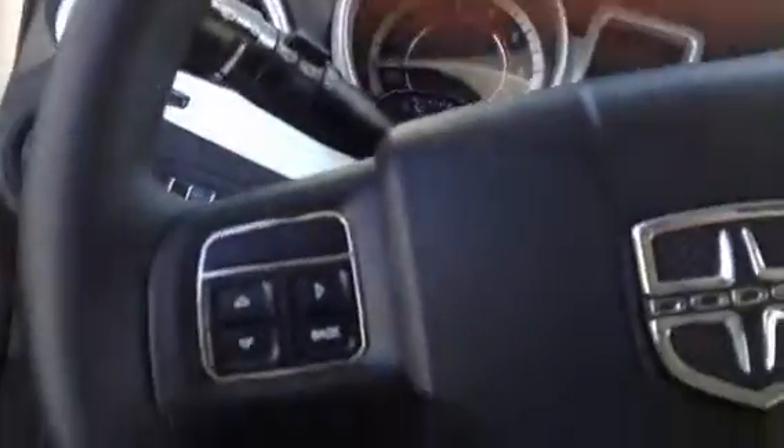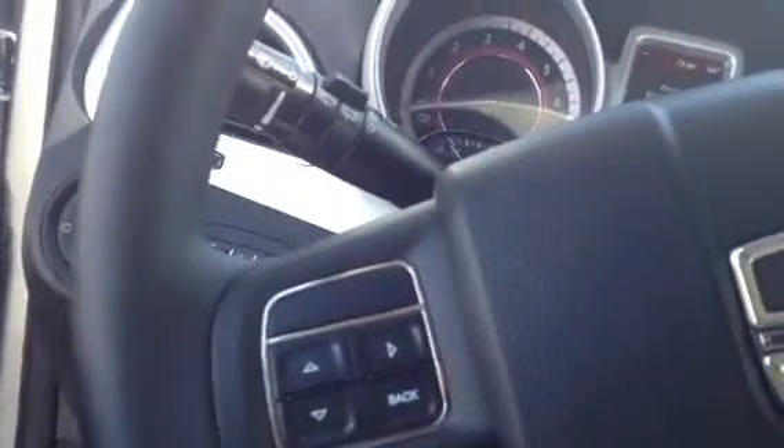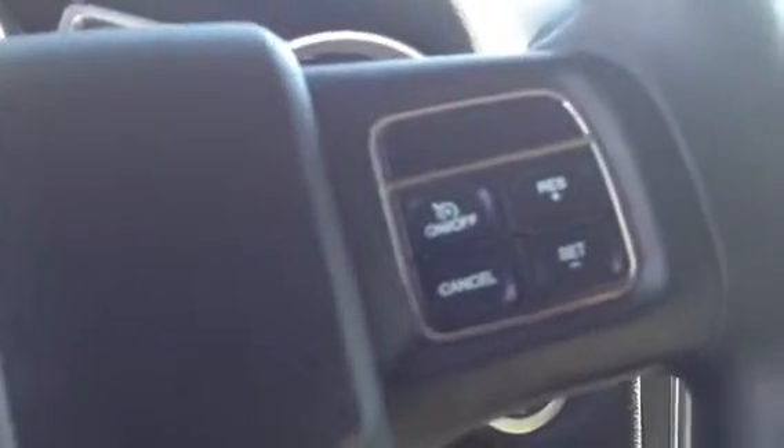On the steering wheel, on the left-hand side, you have four buttons that control the command center, which is located on the dash between the tachometer and speedometer. It will tell you everything from your miles per gallon and miles until empty, to how your vehicle is operating and your engine temperature. On the right-hand side you have your cruise control buttons — on/off, cancel, resume, and set.